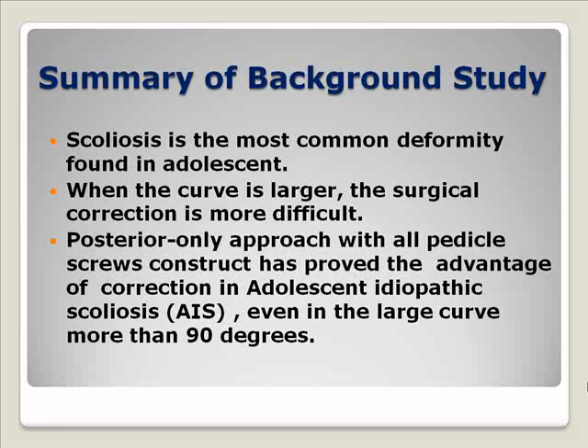Adolescent idiopathic scoliosis is the most common deformity found in adolescent age. The difficulty of the operation depends on the degree of the curve. With a large curve, correction is more difficult because it is stiff and very hard to mobilize during surgical correction. In the past decade, the posterior approach with all pedicle screws has proved advantageous in correcting this deformity, even in large curves more than 90 degrees.